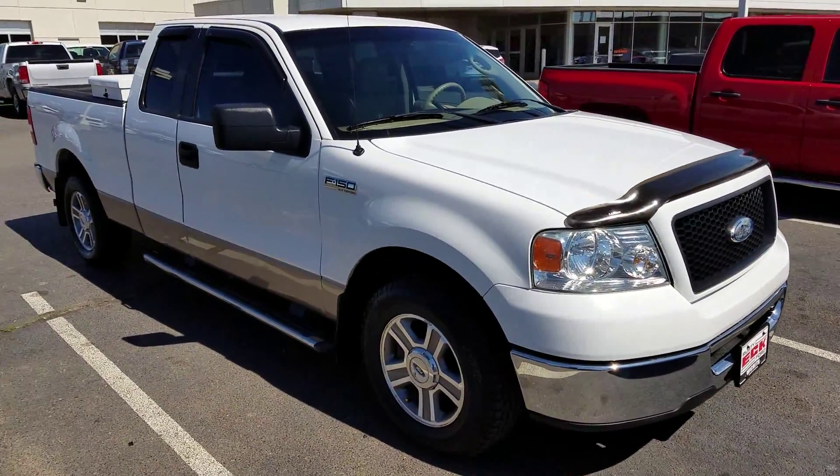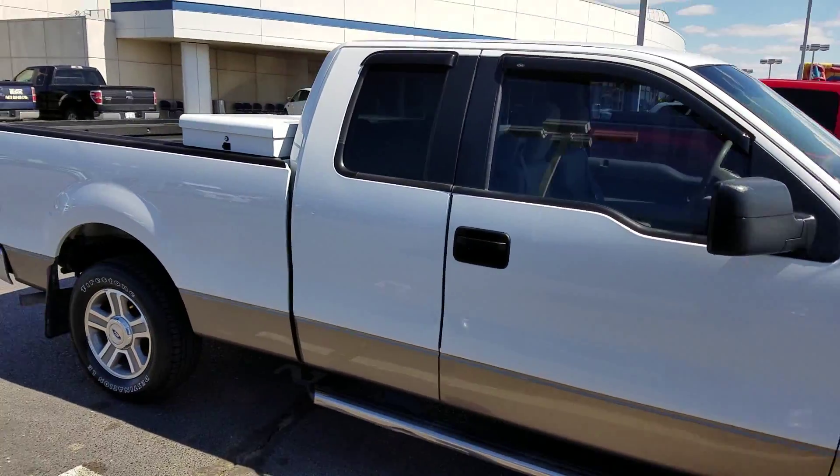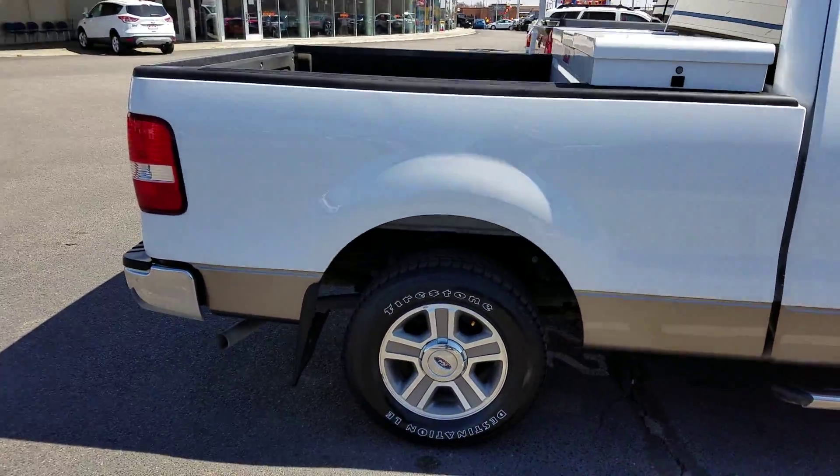It's a super cab, so you can fit six in there if you need to, if you just flip the center console up. Rear wheel drive XLT with a Triton motor.